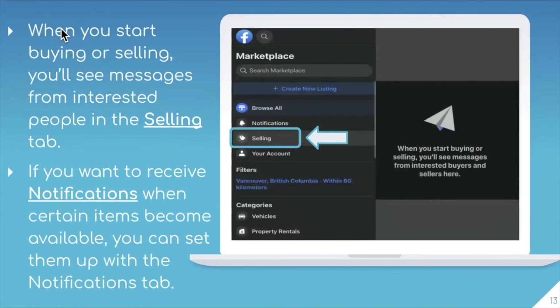Once you start buying or selling, you will see all of the messages that you have with people you may be contacting regarding one of their products, or people who are interested in buying something of yours. You can also choose to receive notifications when certain items become available, and you can set up this function in the notifications tab. This messaging area works just like any kind of online chat — similar to Facebook Messenger or WhatsApp — just type into the field and click send.